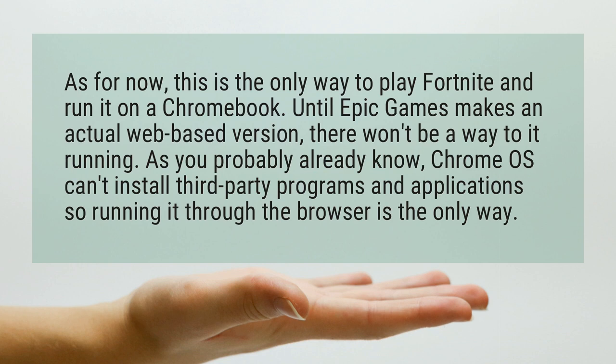As you probably already know, Chrome OS can't install third-party programs and applications, so running it through the browser is the only way.